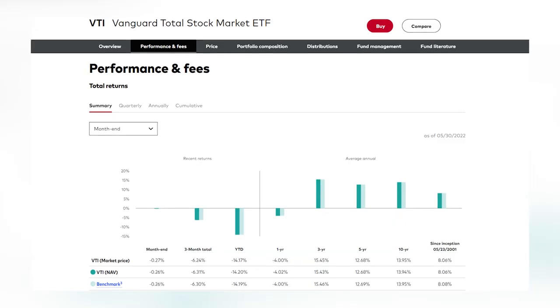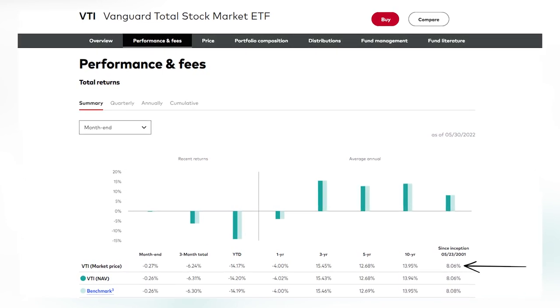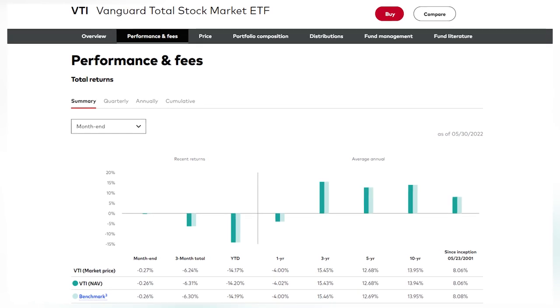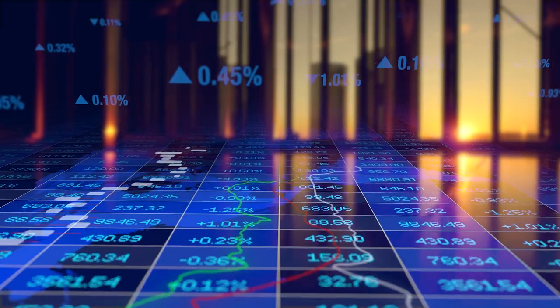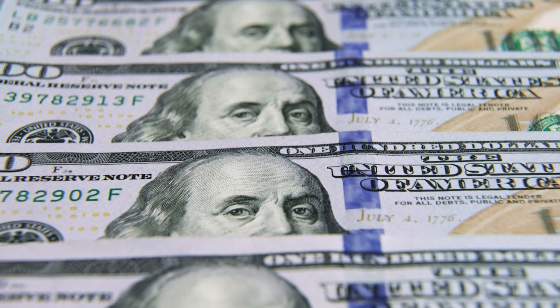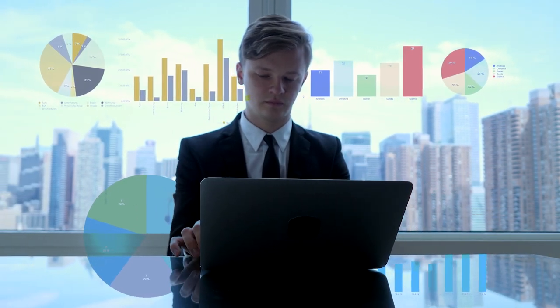In regards to average returns, VTI has produced for investors over the past couple of decades since inception of the fund in 2001, VTI has returned an average of 8% annually — that typical expected return from the stock market — and that's even taking into account the two past recessions: the 2008 recession as well as the 2020 recession. There's no denying the massive level of fear currently in the stock market, but an economy that continues to provide value and innovate is undoubtedly going to continue thriving over the next couple of decades.